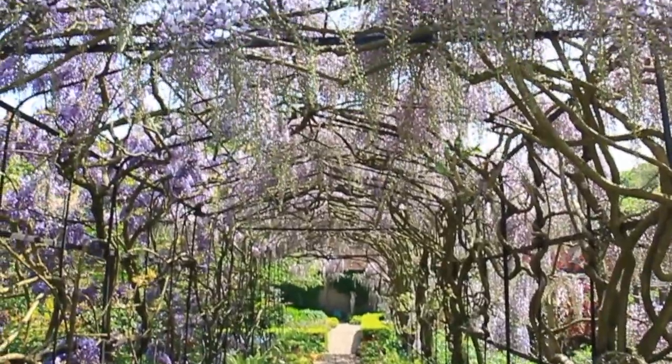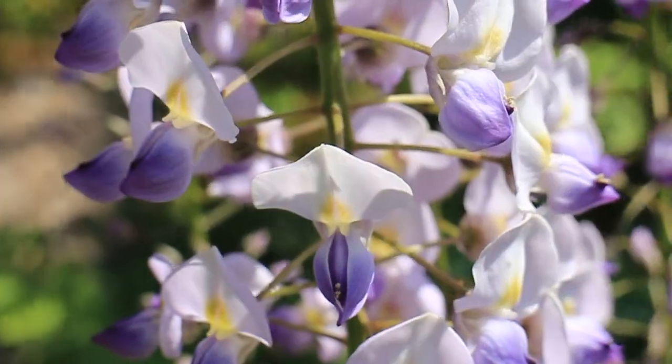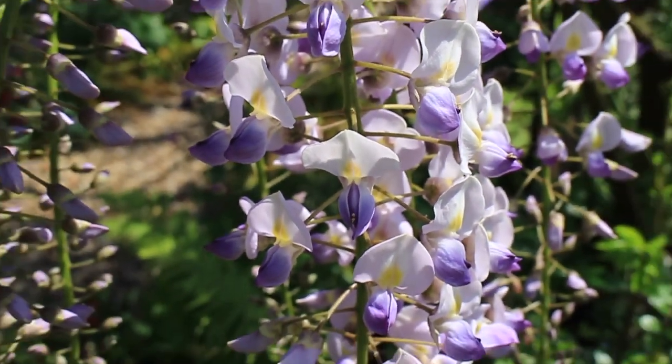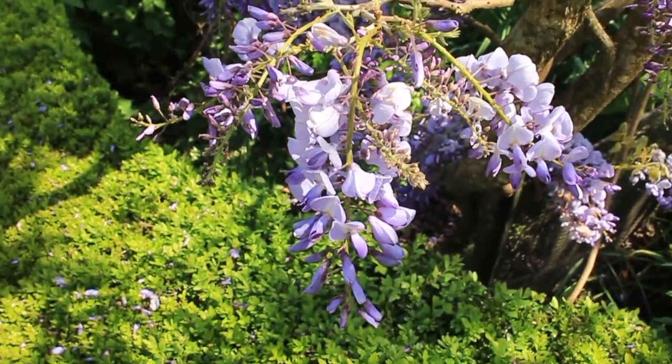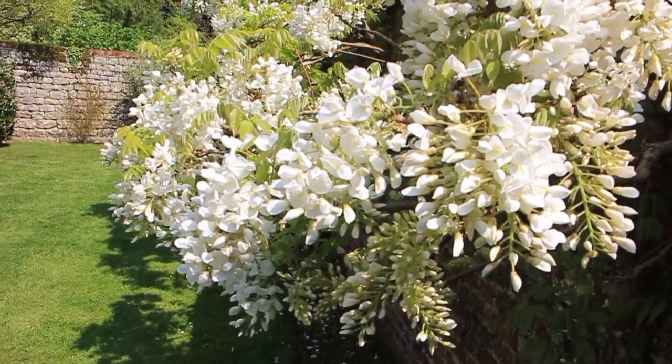In the meaning of flowers, wisteria is a symbol of longevity, luck and resilience. Purple wisteria symbolises royalty and undying devotion, or love that transcends time. White wisteria represents purity and new beginnings.